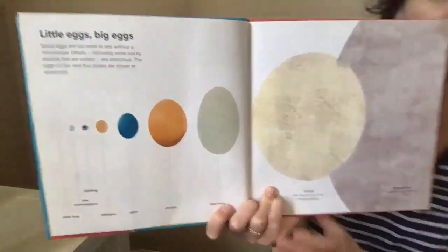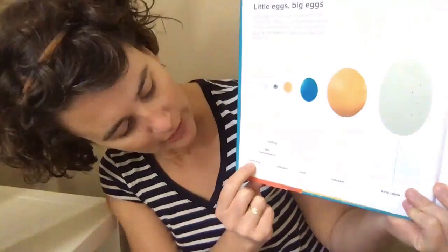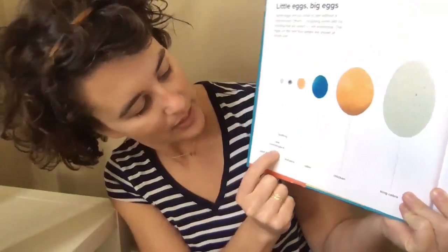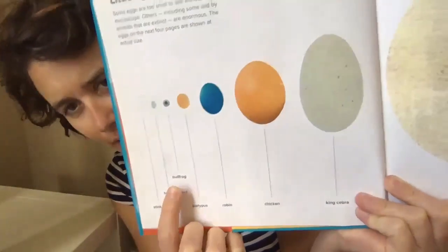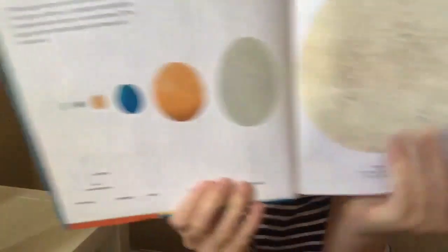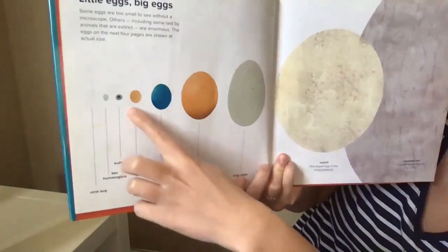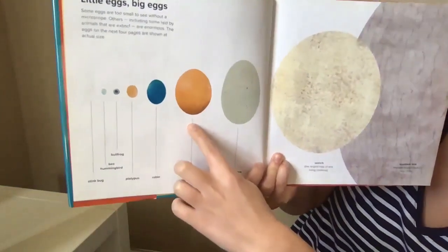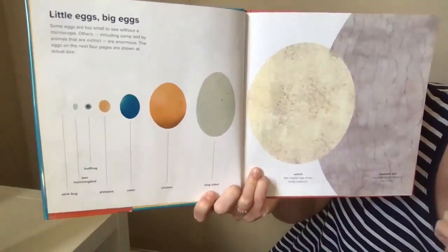The eggs on the next four pages are shown at actual size. So let's take a look — we've got a stink bug, a bee, a hummingbird, and a bullfrog.